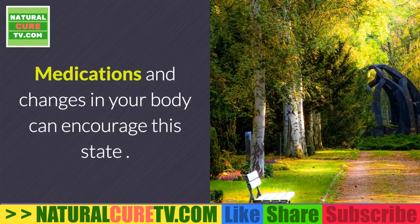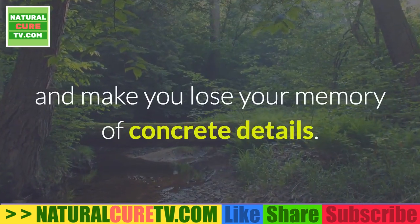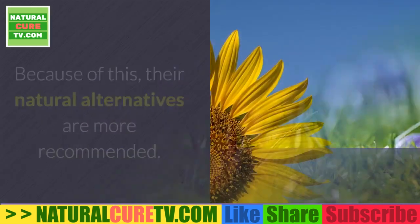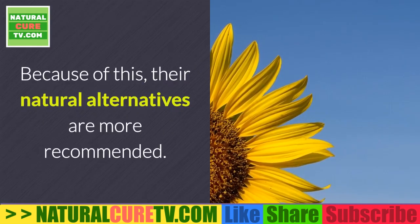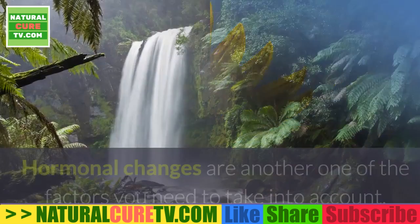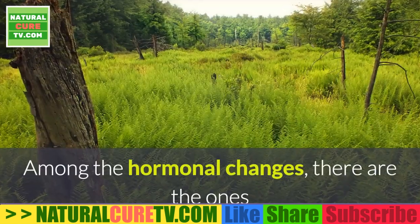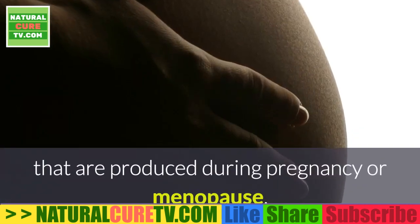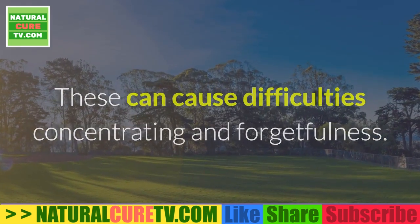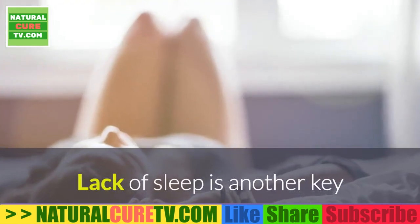What do you need to know about memory loss? Medications and changes in your body can encourage this state. There are certain drugs that can put your brain to sleep and make you lose your memory of concrete details — this is the case with antidepressants, antihistamines, diet pills, and blood pressure medicine. Because of this, natural alternatives are more recommended. Hormonal changes during pregnancy or menopause can also cause difficulties concentrating and forgetfulness, though this is considered normal.